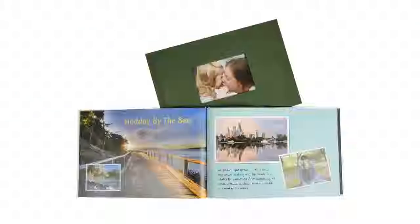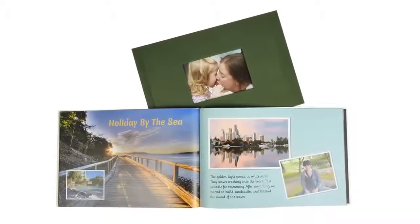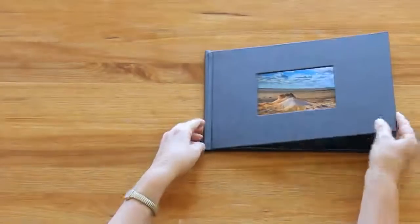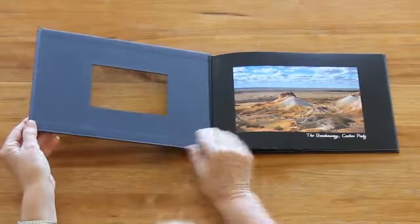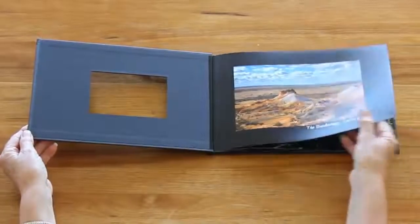11 by 8.5 inch classic linen. With a classic linen finish, this style of hardcover book will add a touch of class to any photo book. A window on the front cover offers creative flexibility to showcase your best picture and caption.